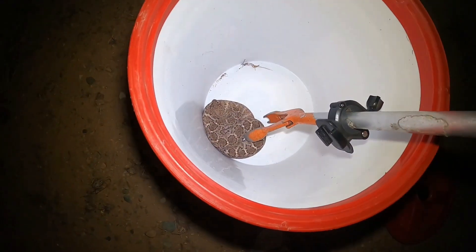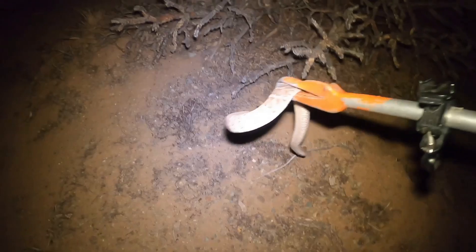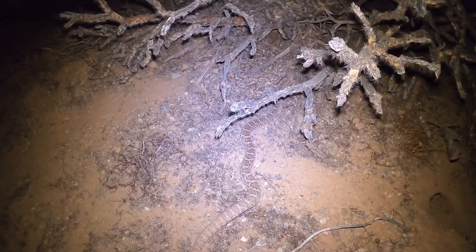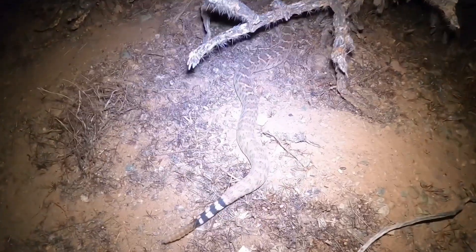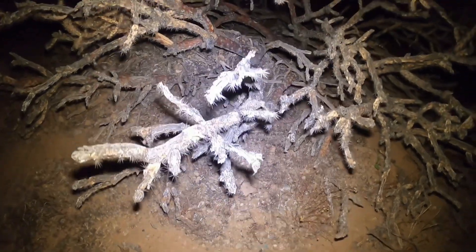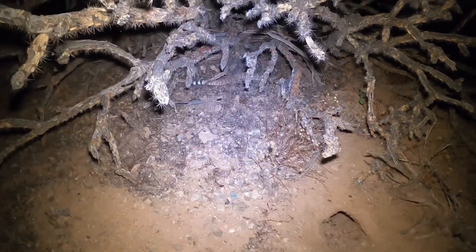Get you out of here — put you in this ear hole. There it goes. See you later, buddy.